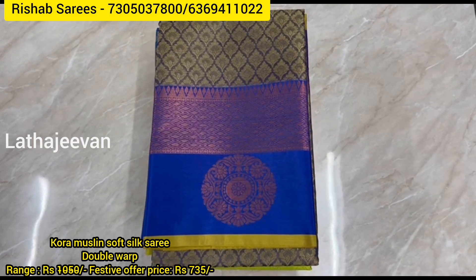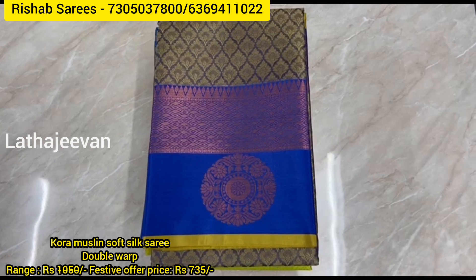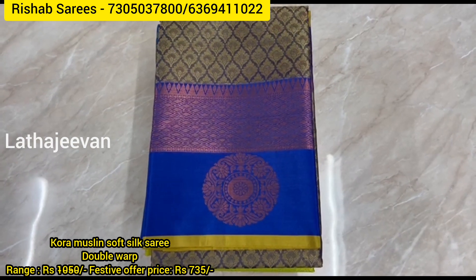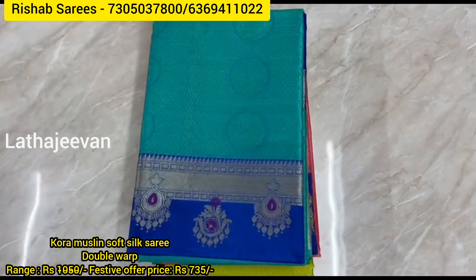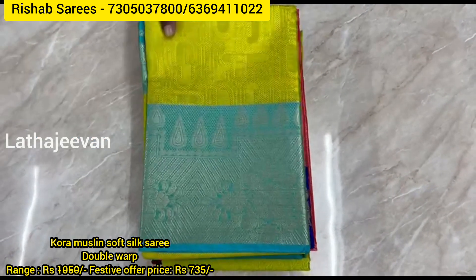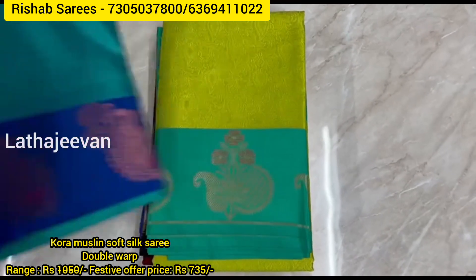Hello and welcome all to Rishabh Sari's new arrivals for Pongal and New Year. Kora muslin soft silk sarees, double warp. We purchase from a single weaver — 1500 sarees sold on average each week.